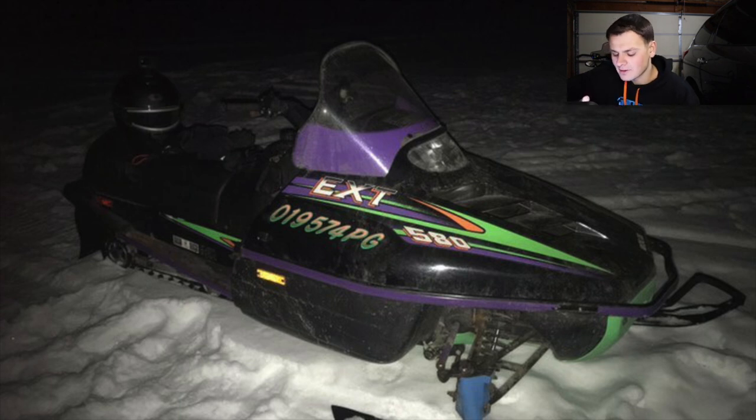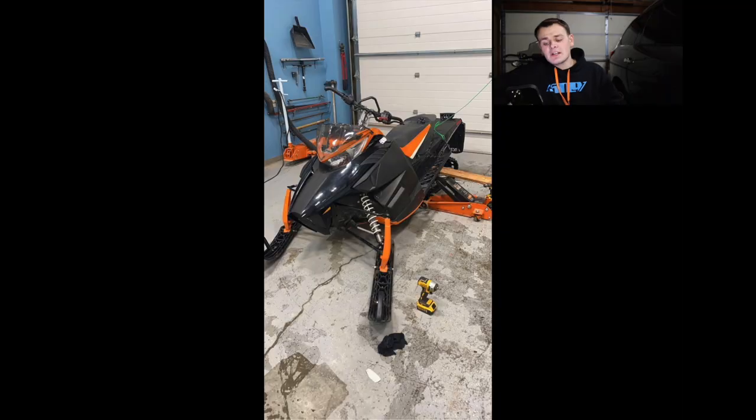Next up is Adam with a '95 Arctic Cat 580 EXT. He says for how old it is she's pretty reliable. She's a little dirty but probably just needs a cleaning. The old Arctic Cats with the purple, green, and orange — everyone had the matching Arctic Cat gear — it's such a throwback sled. It looks to be in pretty good shape and a fun sled to ride. I'm giving this sled a seven.